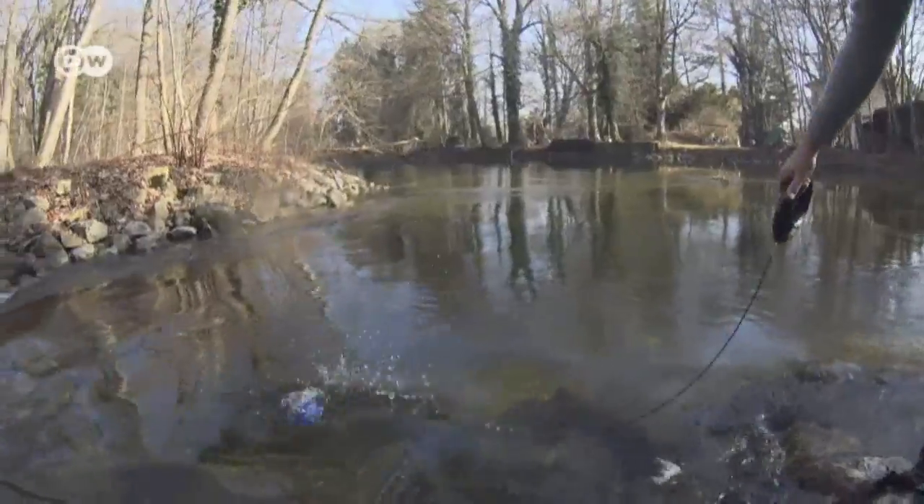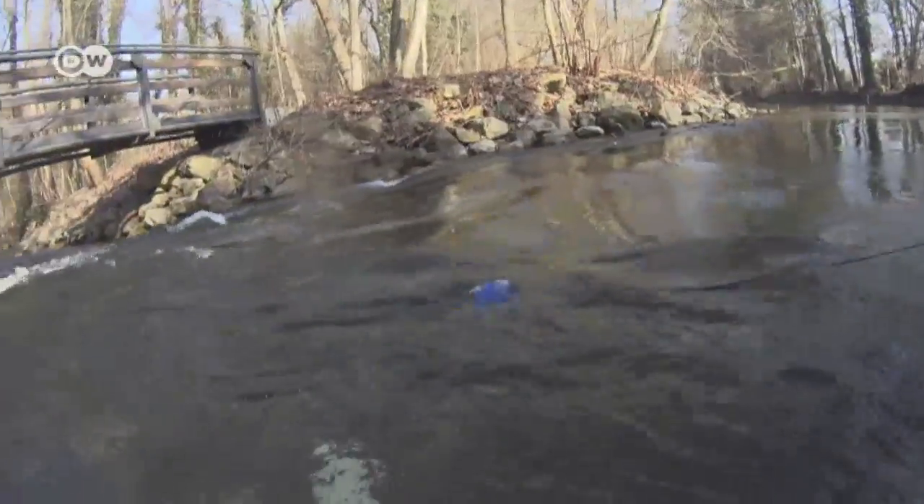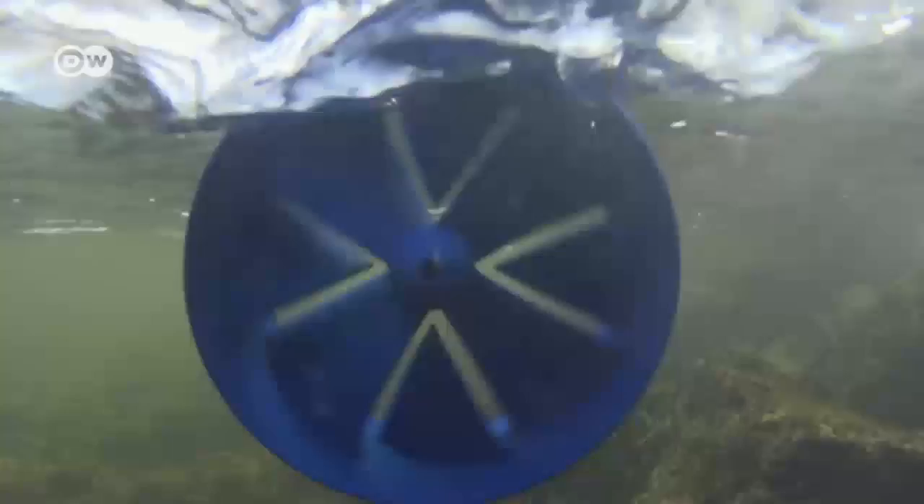Currently, only the smaller Blue Freedom is on sale. After an hour in the water, it's ready to charge up that mobile phone.